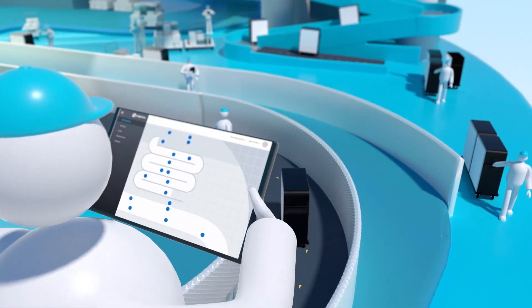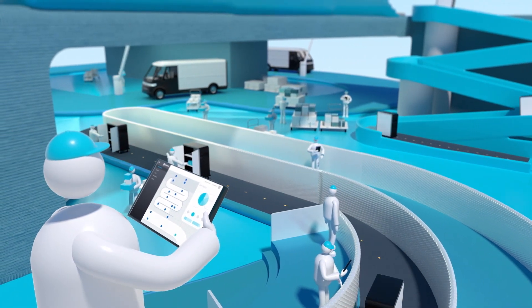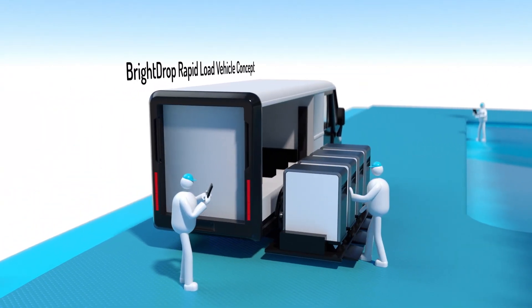With the precision management tools you need, all BrightDrop products are monitored by fleet and mobile asset management platforms — from concepts that move goods over medium distances to rapid loading bands.